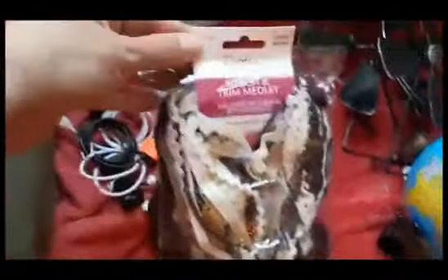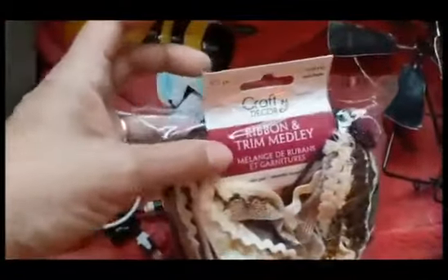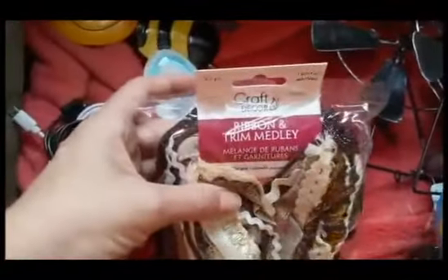They had a ton of these in different colors. They're really good price — 50 pieces for $1.25, a dollar in the US of course.